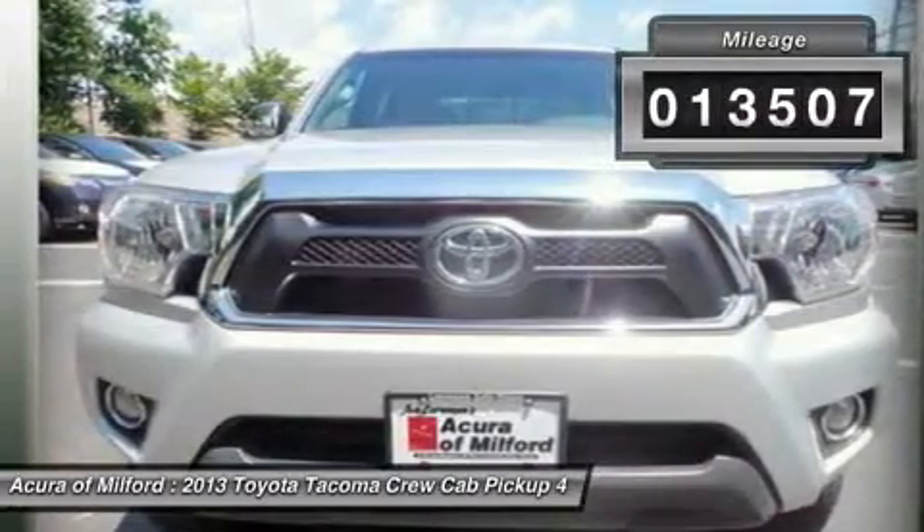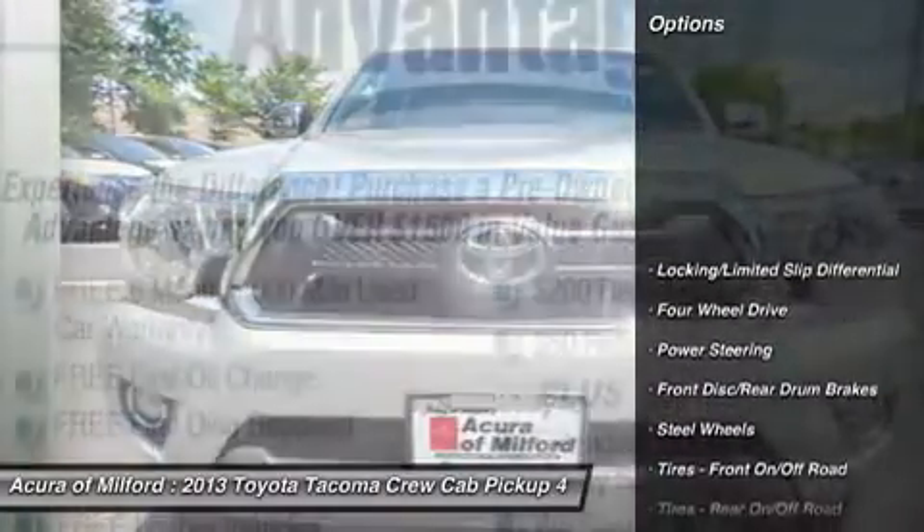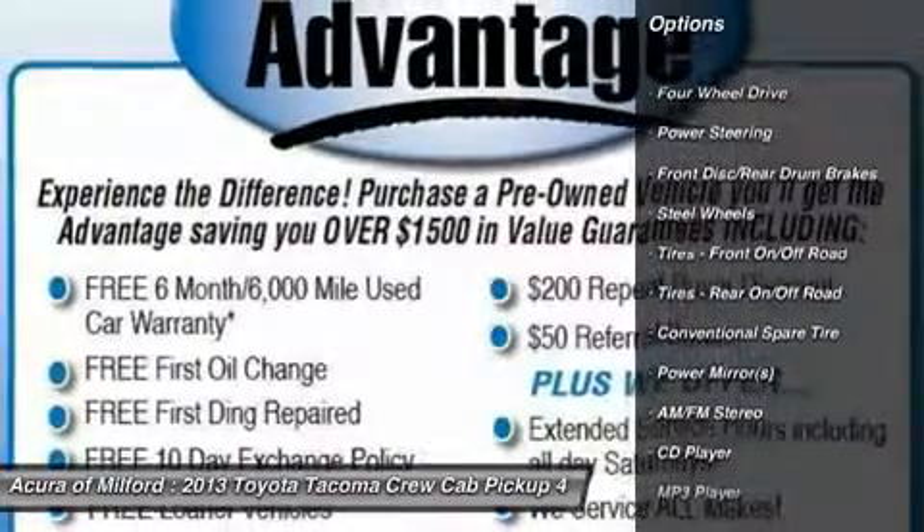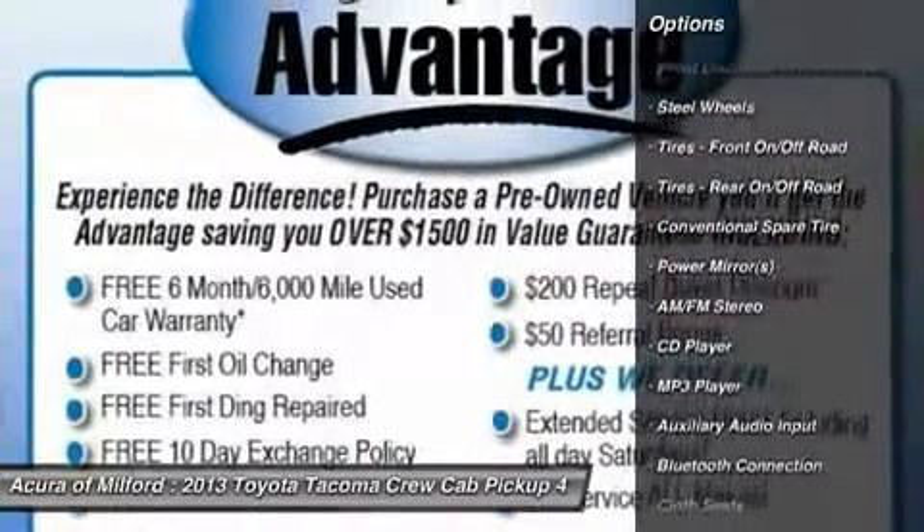Key features include Navigation, Heated Seats, Trailer Hitch, Bluetooth, Pet Airbag, iPod/MP3 Input, 4x4, and Towing Package and more.